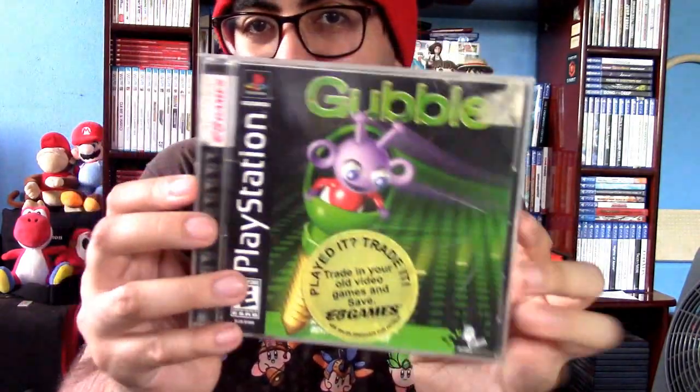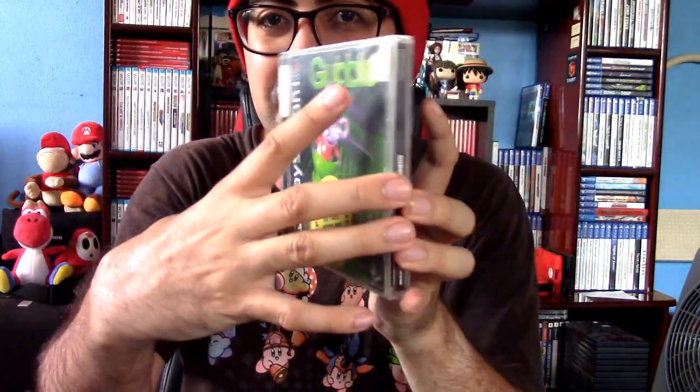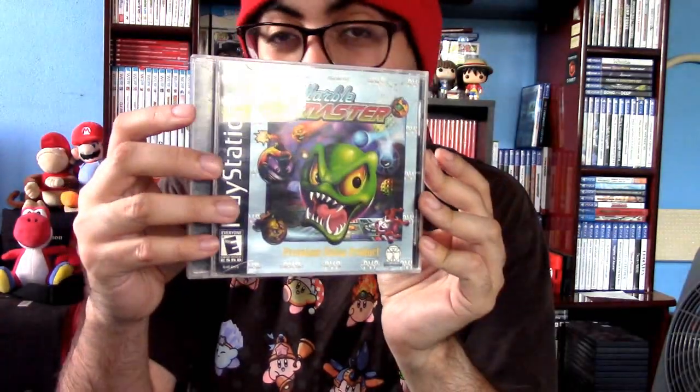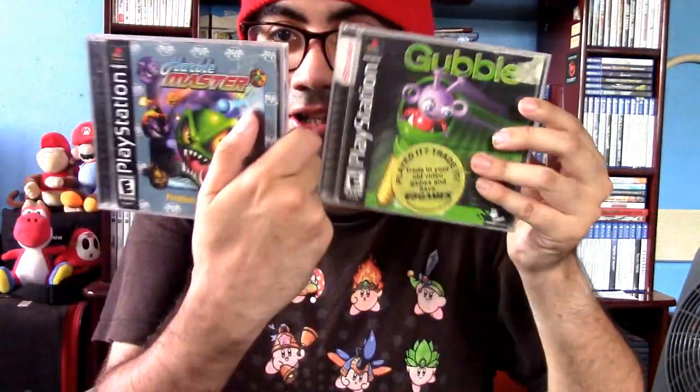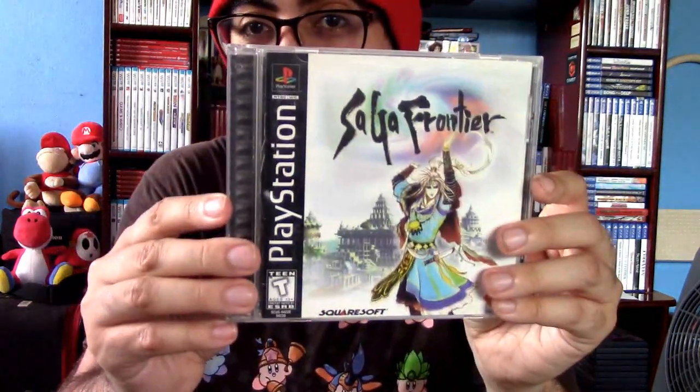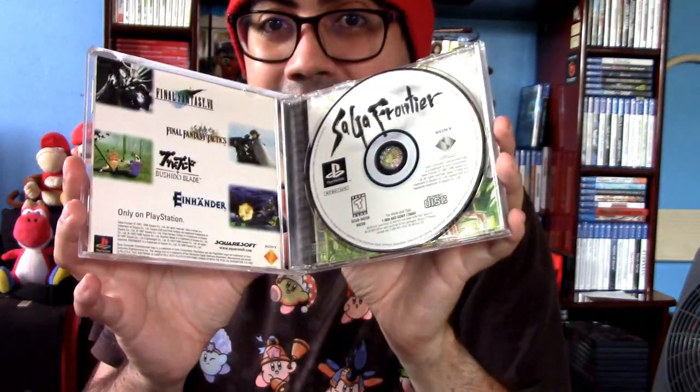Got Bomberman World right here. I got Gobble from a clearance sale — I don't even know if this is good, so that's something I'm gonna try out soon. I got Marble Master right here, another random game I got off clearance for about a dollar. So these two games I'm gonna try out to see if I like them. I also got Saga Frontier — I think I got this for 40 bucks, so it was pretty affordable.